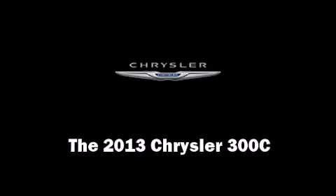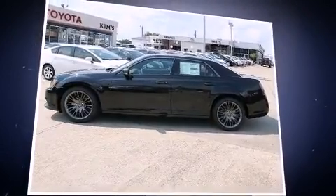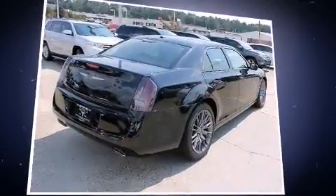Treat yourself to a test drive in the 2013 Chrysler 300C. This four-door, five-passenger sedan provides a satisfying ride for all passengers.